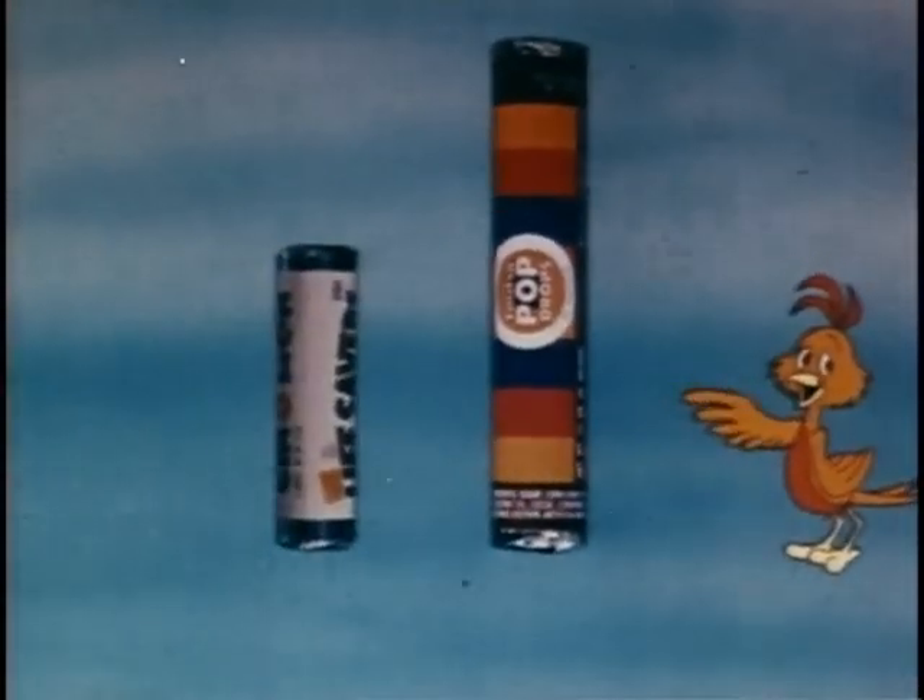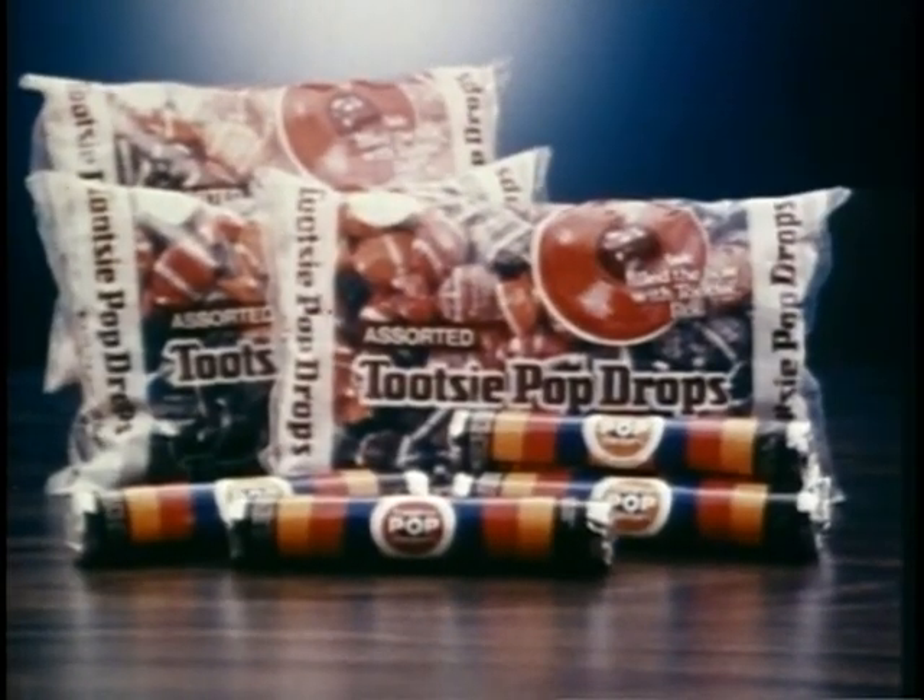Tootsie Pop Drops. Twice the weight, almost twice the size. A terrific value. Two great tastes and individually wrapped for cleanliness. Tootsie Pop Drops at your favorite store in rolls or bags.